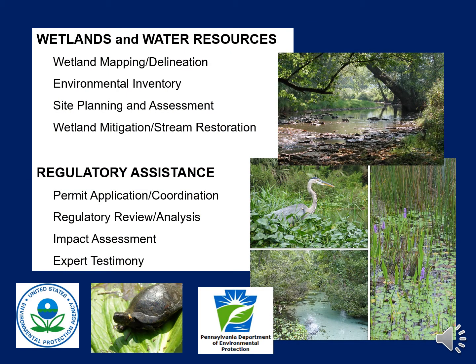Most of my professional work involves wetlands and water resources, and I'm involved in both the technical and regulatory aspects. I do wetland delineations, environmental inventories, regulatory analyses, permit applications, and expert testimony, among other things.